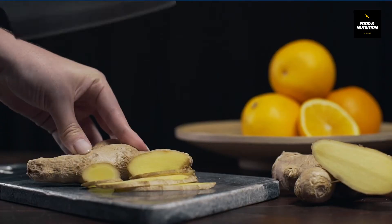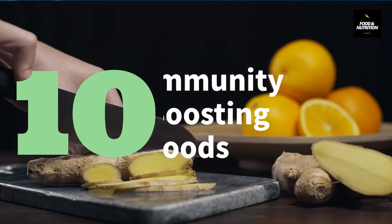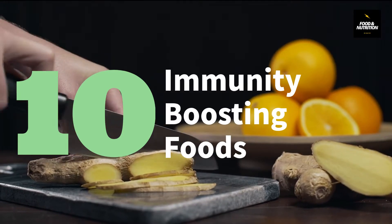We all want to live healthy and live long. For that, we need to consume foods that can give a boost to our immune system. Today we will be discussing the top 10 immunity-boosting foods that can boost our immunity by providing essential nutrients.